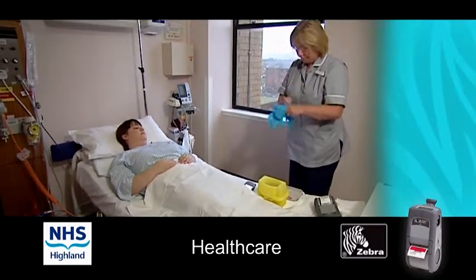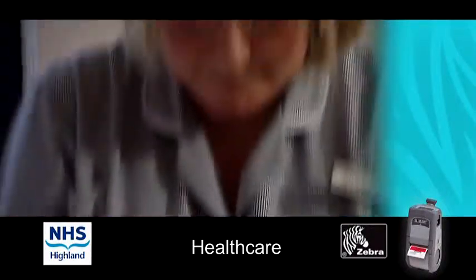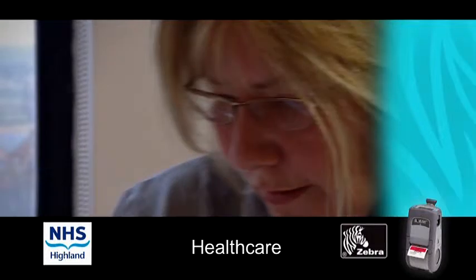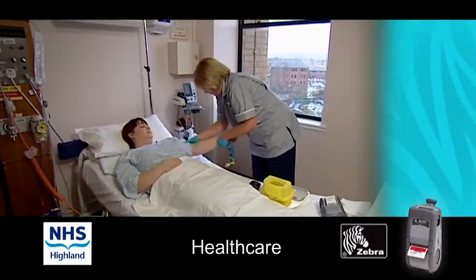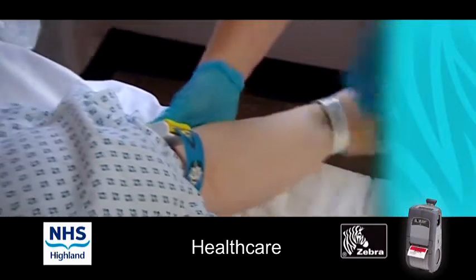The phlebotomists have found it easy to use, they like that it's portable. The benefits to the patient is they no longer have to keep repeating their same demographics. All the details that are needed are printed or barcoded within the wristband.